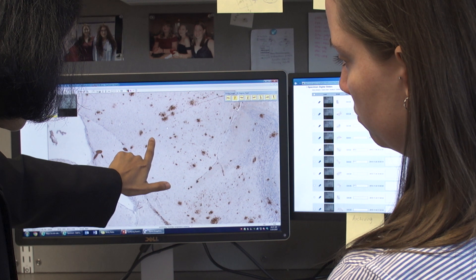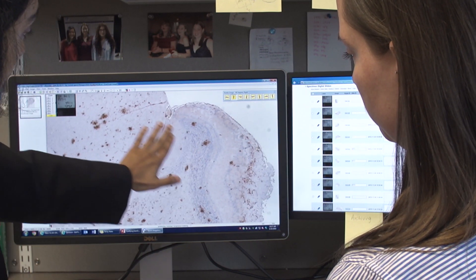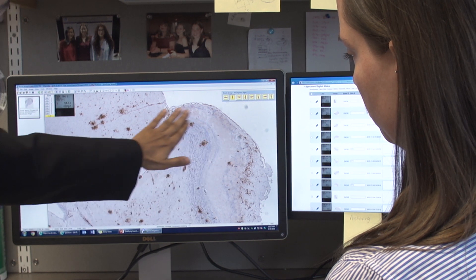So we thought: why not chop up the protein — these receptors — so that they can bind amyloid beta but cannot send a signal to the cells, because that signaling is ultimately harmful in a chronic setting. And that's exactly what we did.